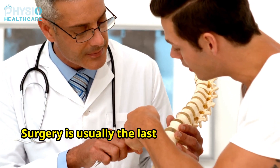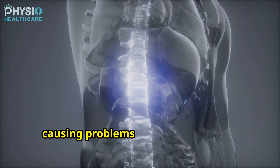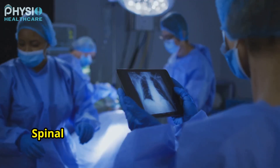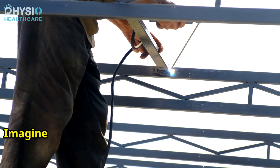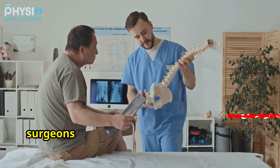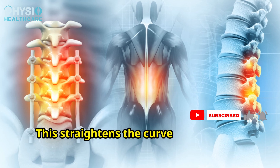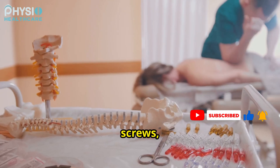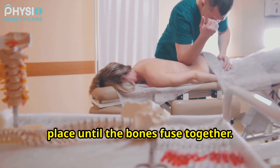Surgery is usually the last resort for scoliosis. It's reserved for severe curves that are causing problems or likely to worsen. Spinal fusion is the most common type of surgery for scoliosis. Imagine two pieces of metal being welded together. In spinal fusion, surgeons connect two or more vertebrae in the spine, straightening the curve and preventing it from getting worse. Rods, hooks, screws, or wires are used to hold the spine in place until the bones fuse together.